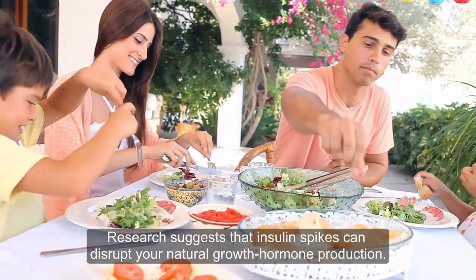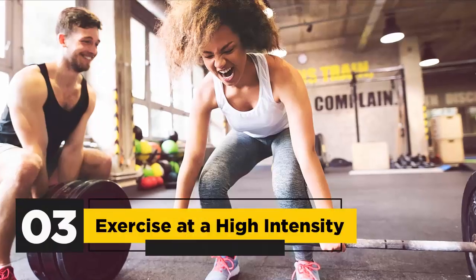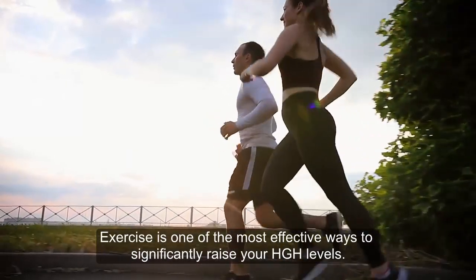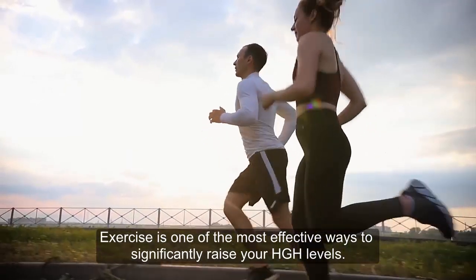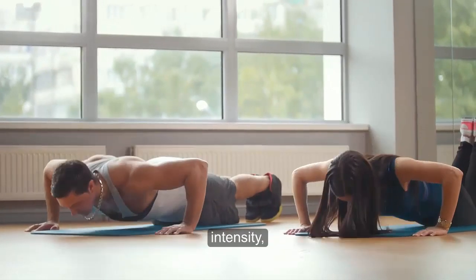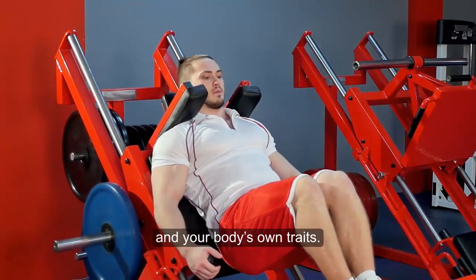Research suggests that insulin spikes can disrupt your natural growth hormone production. Third, exercise at a high intensity. Exercise is one of the most effective ways to significantly raise your HGH levels. The increase depends on the type of exercise, intensity, food intake around the workout, and your body's own traits.